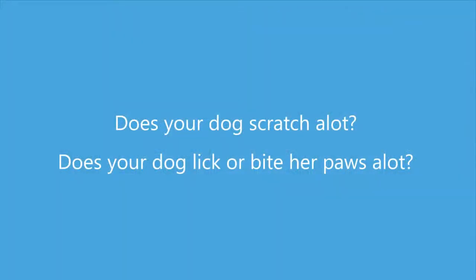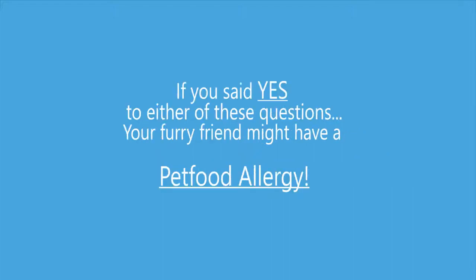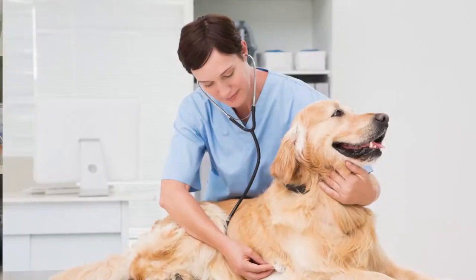Does your dog scratch a lot? Does she lick or bite or paw a lot? If you said yes to either of these questions, your furry friend might have a pet food allergy. For some of you, you already knew that, right? You already went to your favorite vet and they said the same thing.